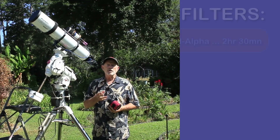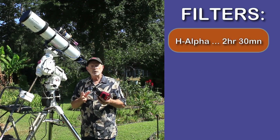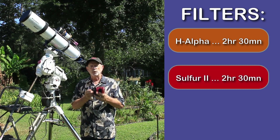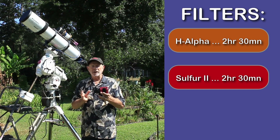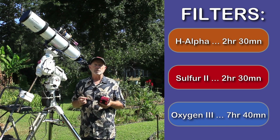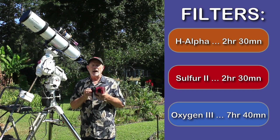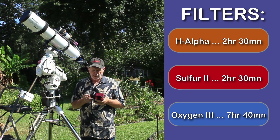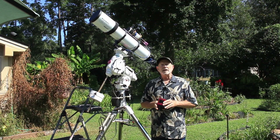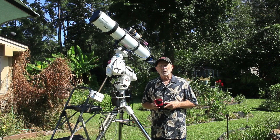For the Hydrogen Alpha I got about two and a half hours of data — actually I added more, so I now have three hours and thirty minutes. For the Sulfur II, I have about four hours and fifty-five minutes. On the Oxygen III I went way overboard because I really want to capture that bow shock — I have seven hours and forty minutes of data in the Oxygen III spectrum, and all my sub-frames were five minutes long.